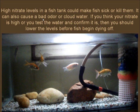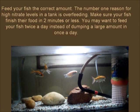If you think your nitrate is high, or you test the water and confirm it is, then you should lower the levels before fish begin dying off. Feed your fish the correct amount. The number one reason for high nitrate levels in a tank is overfeeding. Make sure your fish finish their food in two minutes or less. You may want to feed your fish twice a day instead of dumping a large amount in once a day.